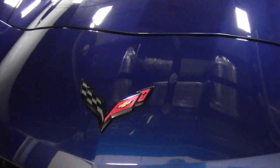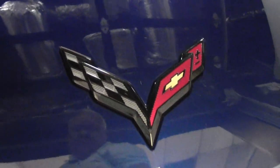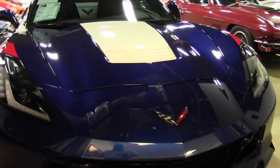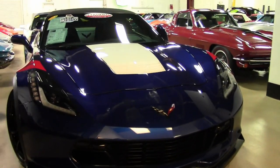Under the hood is a 460 horsepower LT1 engine and 7-speed manual transmission. Factory features include the $9,745 3LT Preferred Equipment Group.